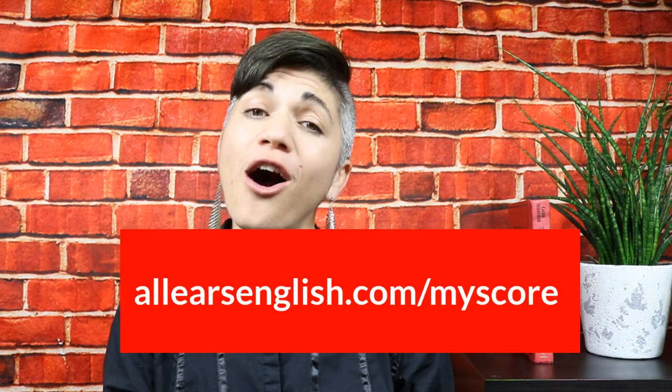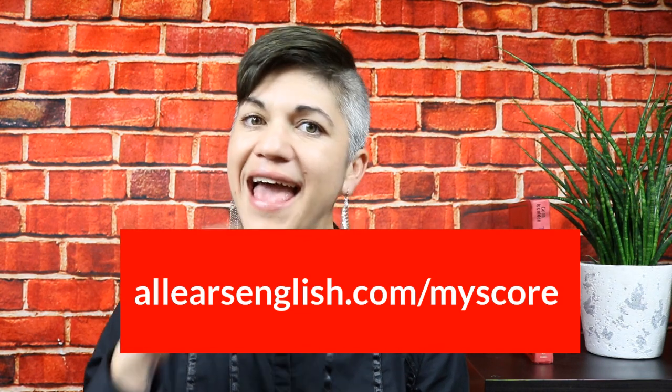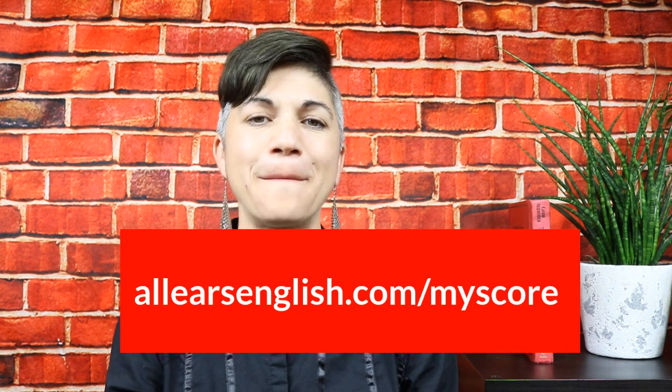I have given you so much amazing vocabulary today. Definitely look below the video to see how it's spelled and research your own culture's traditional clothes. If you're wondering what score you would get on the IELTS exam right now, take a very short two-minute quiz, find out your score, and get free resources specifically made for your IELTS level. Go to allearsenglish.com/myscore and take that quiz to get to know your IELTS situation.